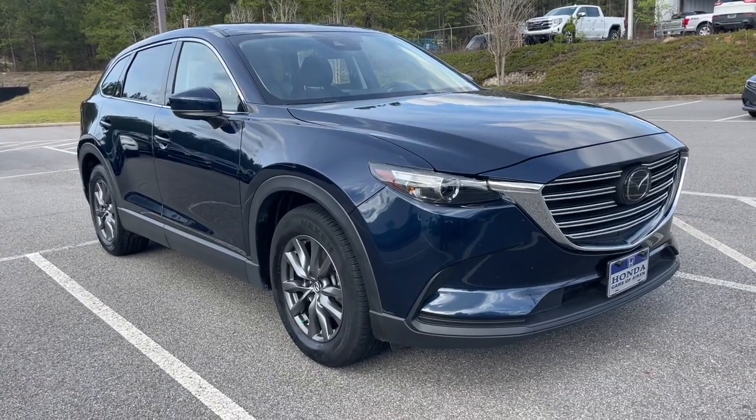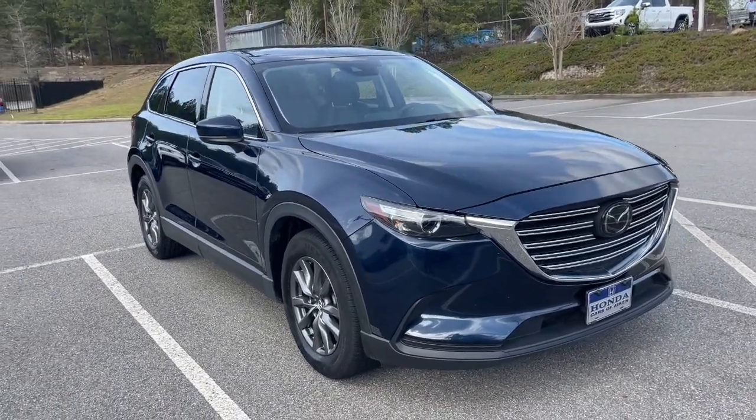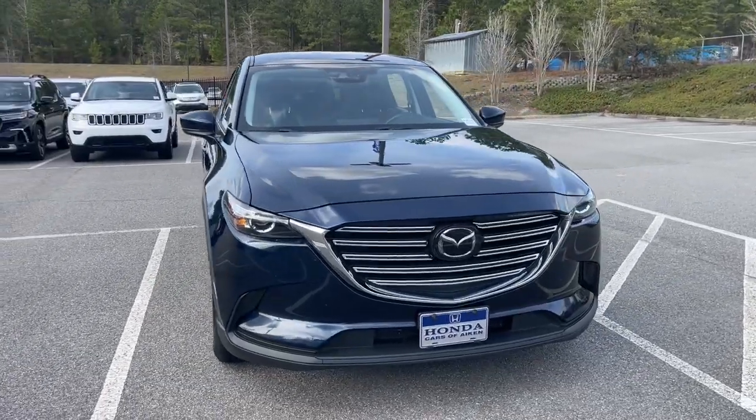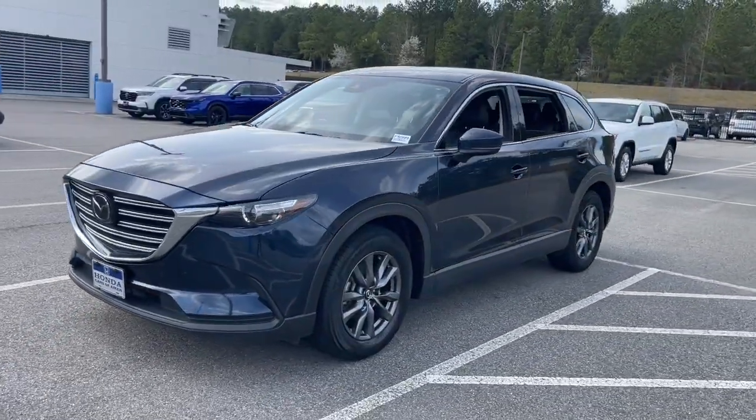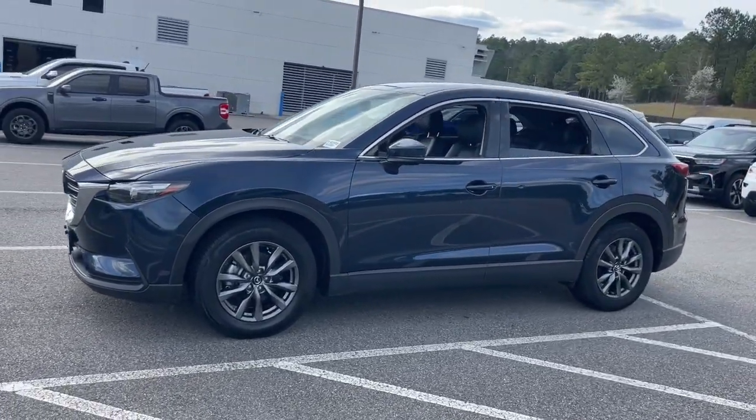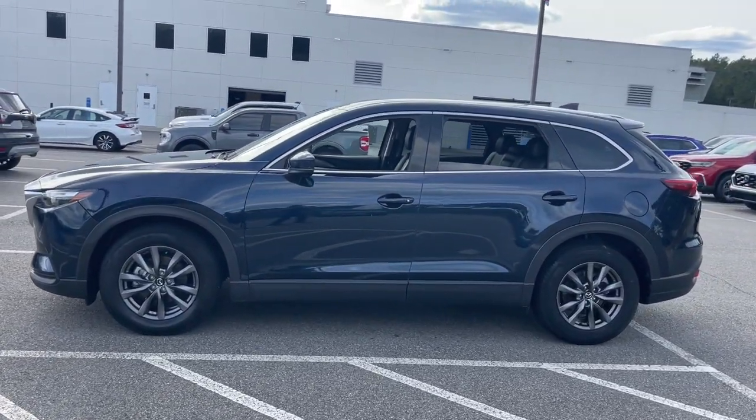Your next car could be the 2022 Mazda CX-9. With less than 50,000 miles on the odometer, this vehicle provides excellent value. Make every road trip the best it can be in this sweet driving CX-9.